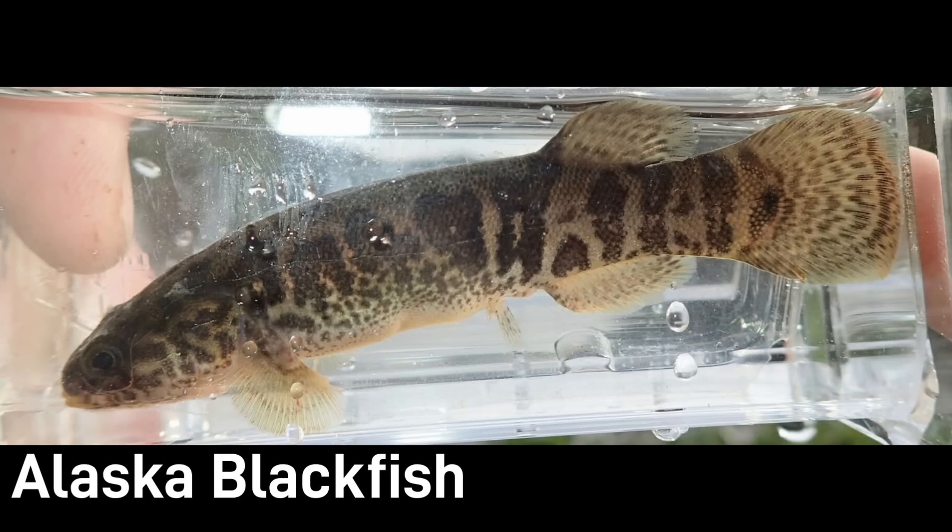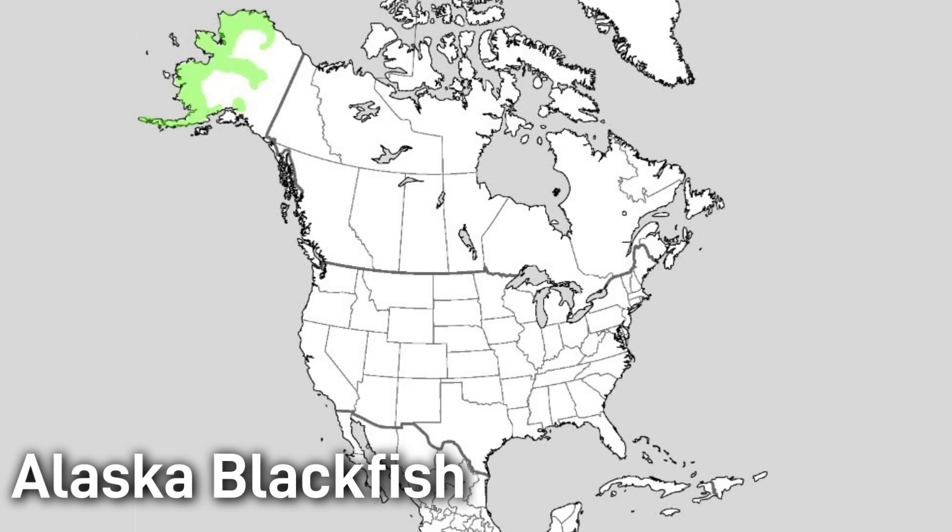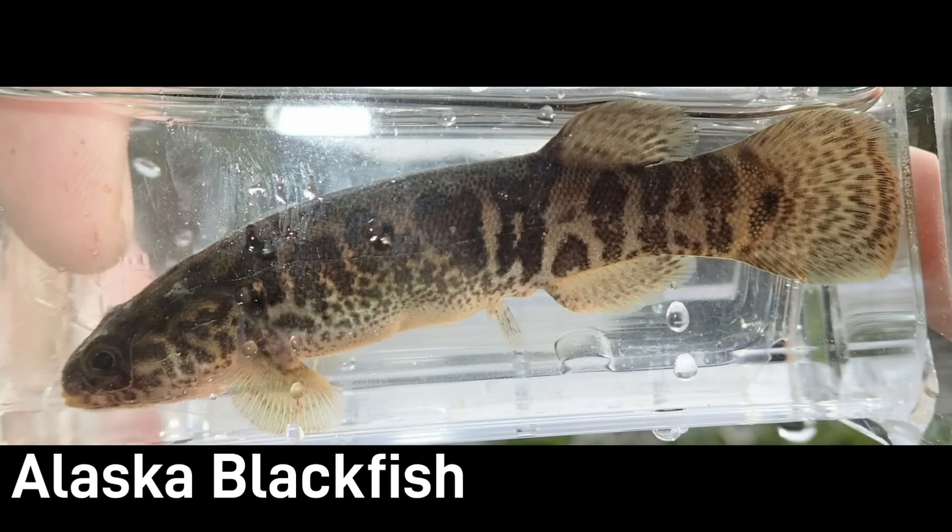It feeds on insect larvae and small invertebrates, and is native to drainages across much of western Alaska. The Alaska Blackfish is also the only fish in its family native to North America. Fortunately it's considered a species of least concern — in fact it's even considered a food source for some. Its tolerance for the cold, its air-breathing adaptations, and the way it can survive under the ice make the Alaska Blackfish a truly remarkable arctic freshwater fish.